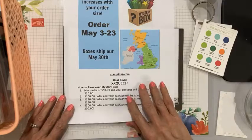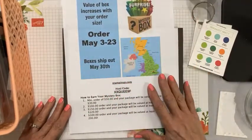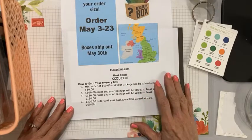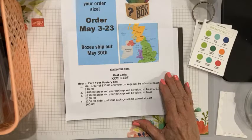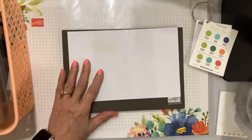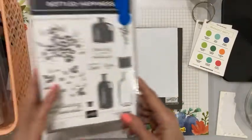Let me show you what we're going to do. First of all, this is my ordering special — I have awesome mystery boxes heading your way at the end of the month when you use this host code on minimum $50 orders. It's great to see Barbara, Jackie, and Simone here. Today is Thursday, which means we do simple and stepped up stamping.